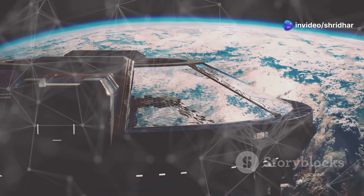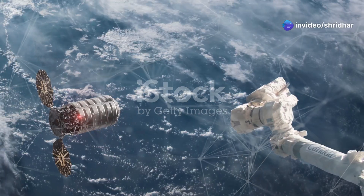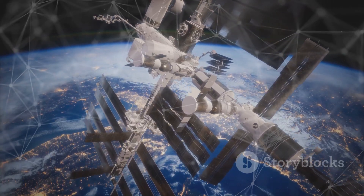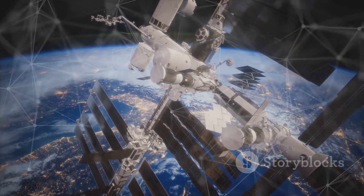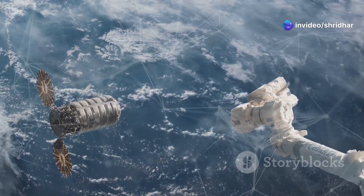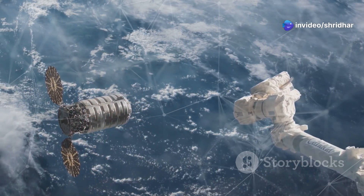SpaceX Dragon is a spacecraft that carries astronauts and cargo. It travels to the International Space Station, or ISS, which is a large spacecraft that orbits Earth. Dragon is important for space exploration — it helps us learn about living in space and delivers supplies to the astronauts on the ISS.